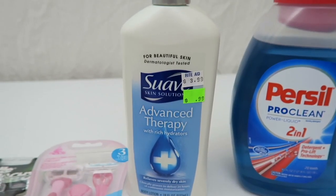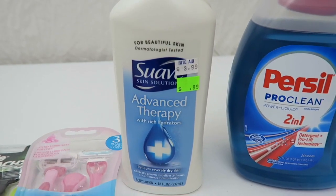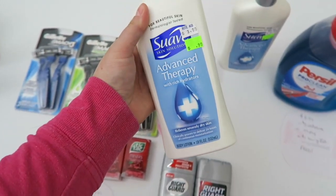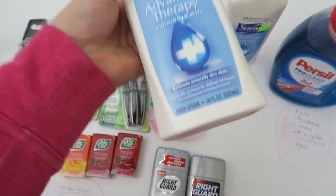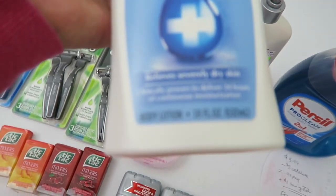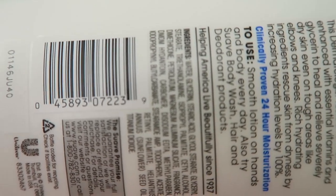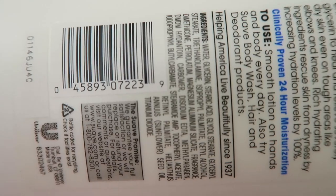At my store, lots of different lotions were on clearance and I got these really big Suaves for $0.99. I used a coupon from one of the January 1st inserts for $1 off, so it made these totally free. Let's look at the sizes — 18 fluid ounce, they're very big. If you want to scan at your store to see if they're on clearance, this is what the numbers are — maybe it'll be on clearance at your store too.